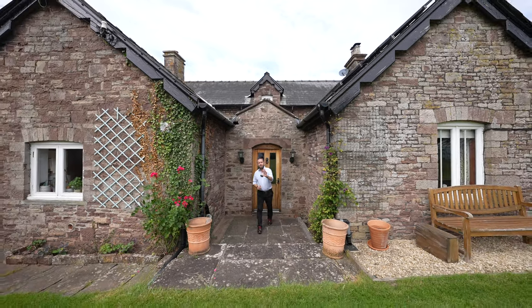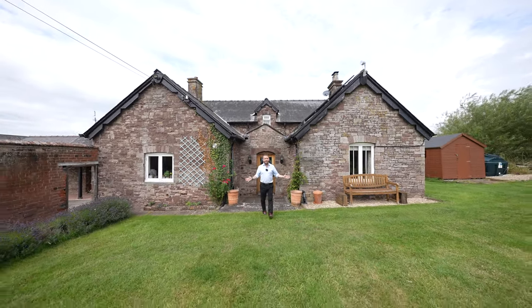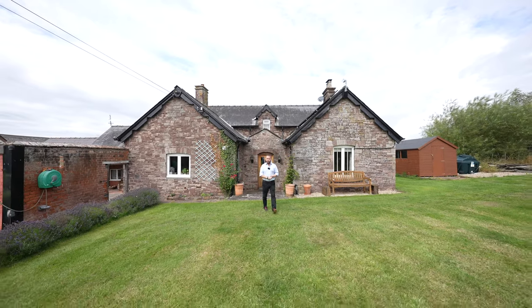So if you can picture yourself living in this wonderful location with almost six acres of land, give us a call in the office and we'll arrange a viewing for you.